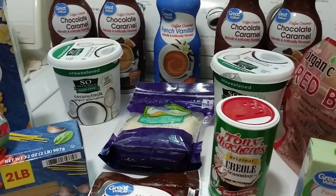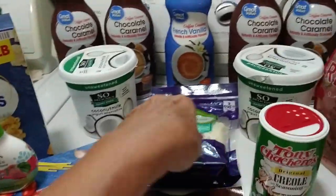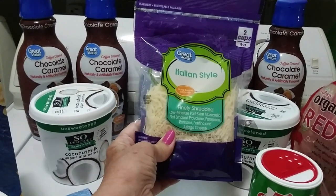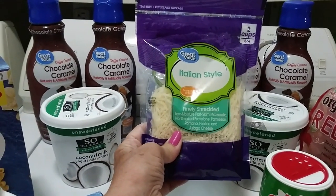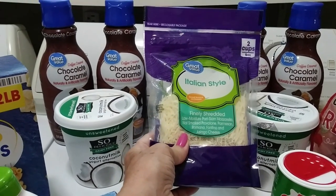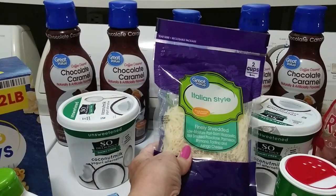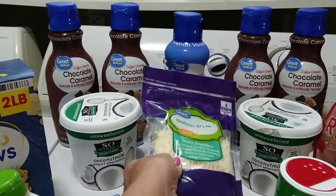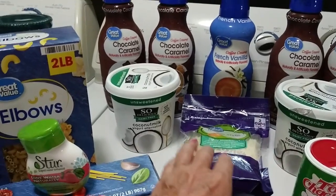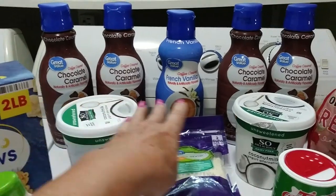I'll pass that on to my daughter if it's too spicy. Then I got this cheese — I like to keep it handy. I either get real cheese or vegan cheese, but this time I got Italian style. I like to keep that on hand for making little pizzas and pasta dishes. That's one of my staples, but Walmart didn't have any vegan ones.